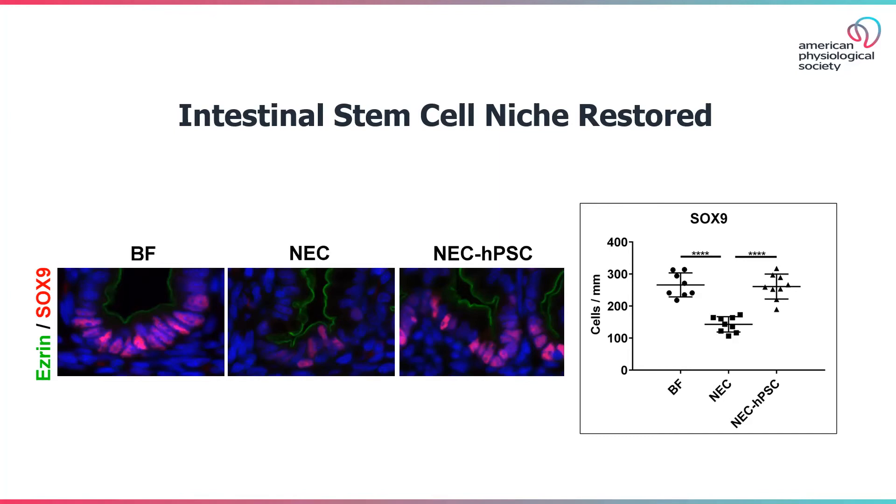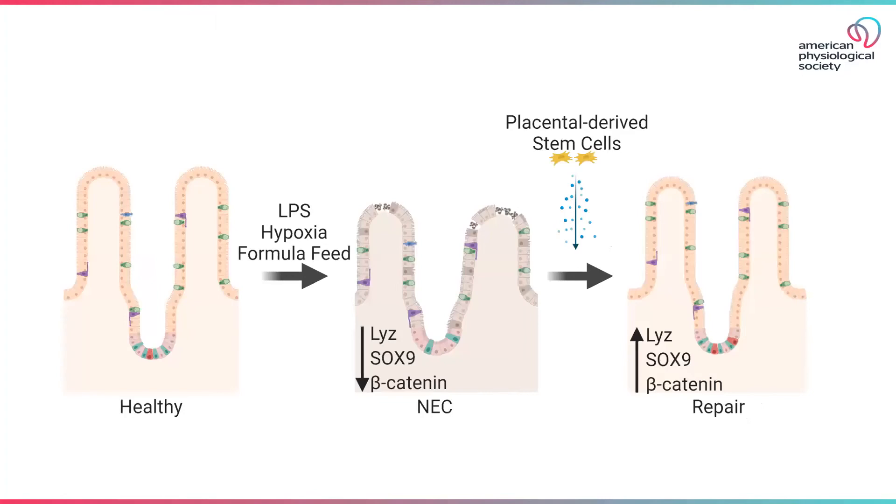Based on our cell tracking studies, this therapeutic effect was induced by paracrine signaling, as the placental stem cells did not fully engraft into the intestinal mucosa. In this animal model of necrotizing enterocolitis, we show placental-derived stem cells can ameliorate established intestinal damage at the tissue and cellular levels by paracrine signaling.